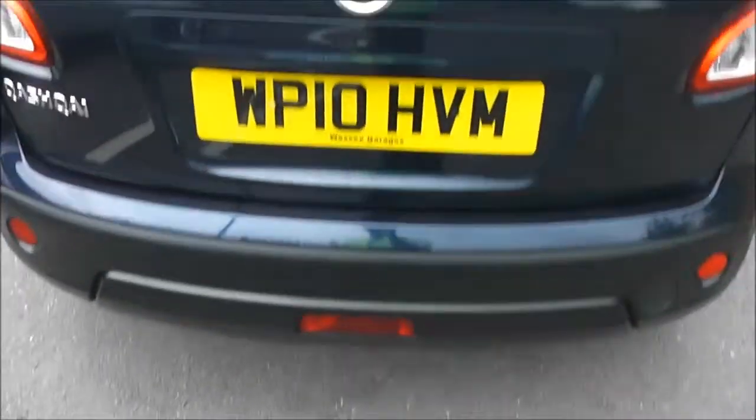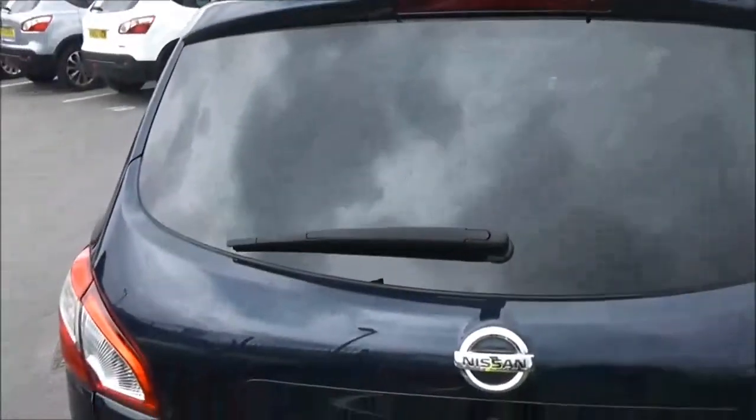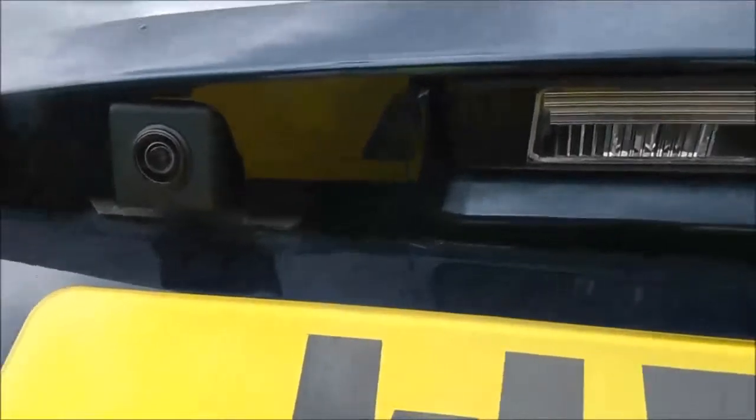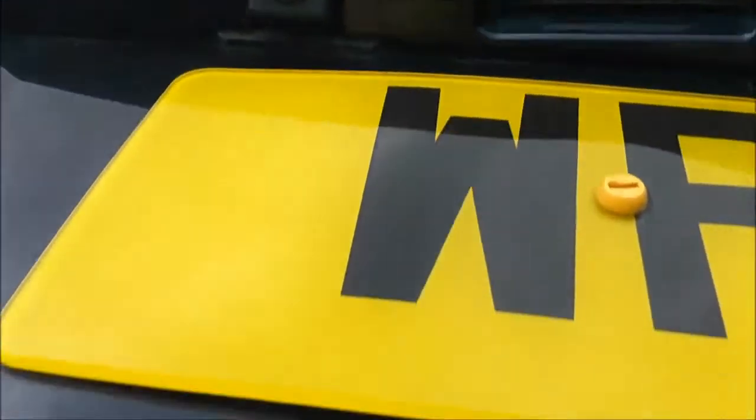As we get round to the back, at the very top of the tailgate, we've got a high-level third brake light, and it's also fitted with a rear wiper blade. If we take a closer look at the tailgate, just to the left here, we've got a colour rear-view camera, and I'll show you the display for that very shortly.